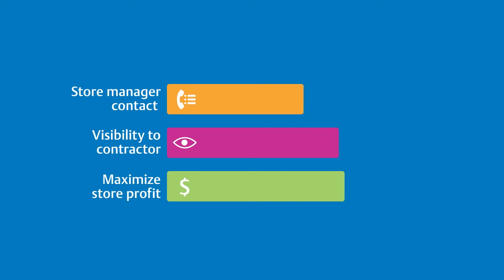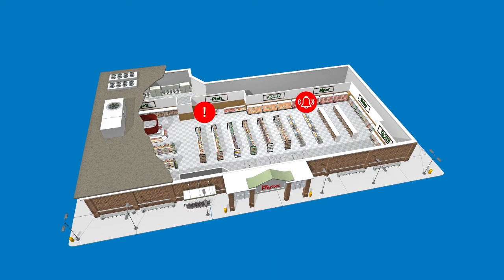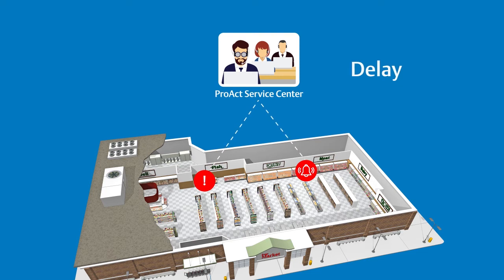By dispatching contractors only when necessary, it maximizes store profit. When an alarm or notification occurs, Emerson's PROACT Service Center technicians remotely investigate site and equipment conditions to determine the best course of action based upon the customer's business practices and preferences. Technicians can remotely resolve, temporarily override, or delay dispatching a contractor in accordance with alarm legitimacy and urgency.